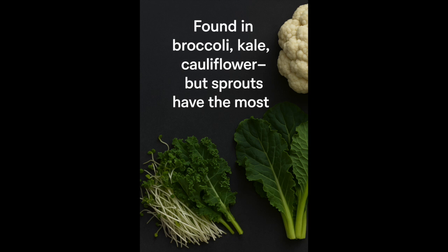So where do you get it? You can find the highest amounts of sulforaphane in broccoli sprouts. Those are tiny greens and they contain 20 to 100 times more sulforaphane precursors than mature broccoli. I recommend sprouting your own organic broccoli seeds at home. It's easy, inexpensive, and super potent.